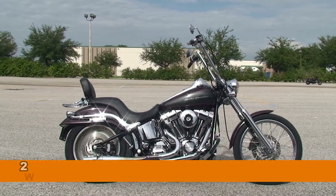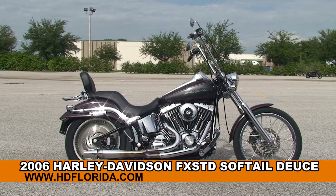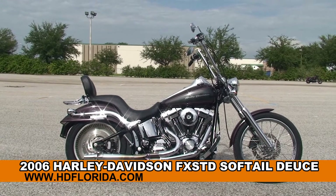Welcome everyone to the world famous Harley Davidson of Brandon. Today I've got for you this exceptional used 2006 Softail Deuce.